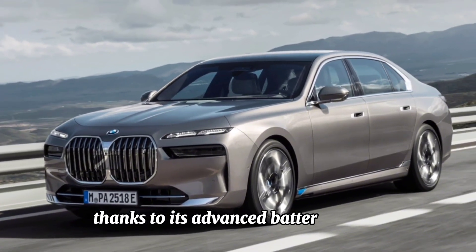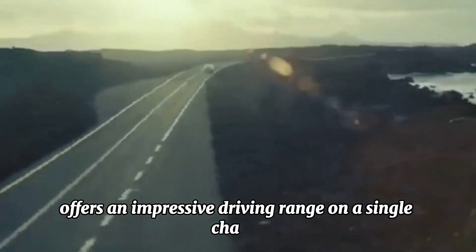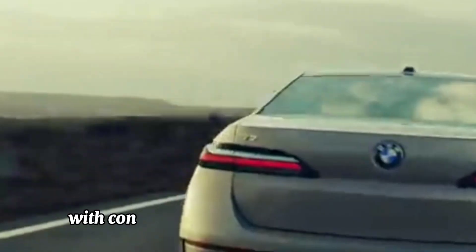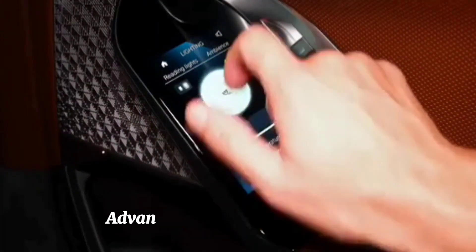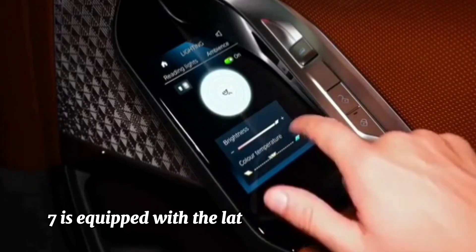Long range — range anxiety is a thing of the past with the BMW i7. Thanks to its advanced battery system, the i7 offers an impressive driving range on a single charge, allowing drivers to embark on long journeys with confidence.